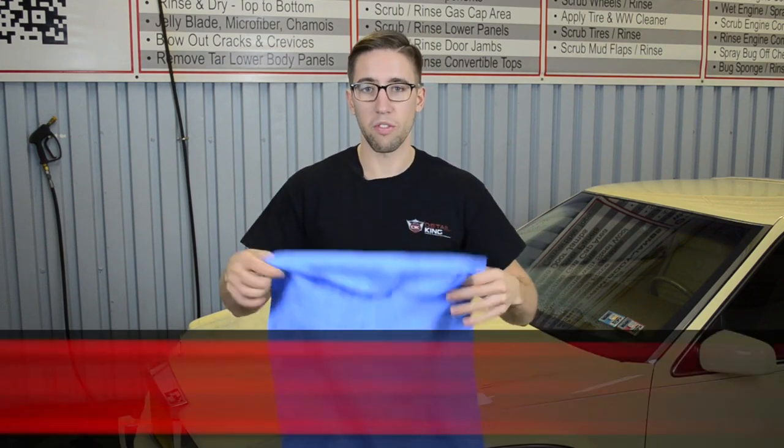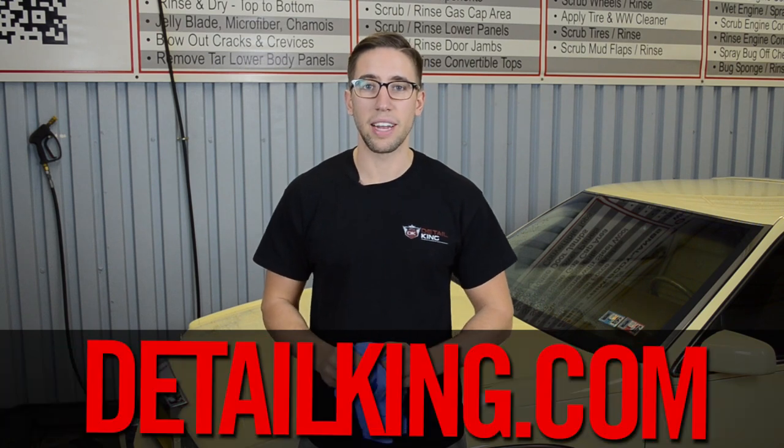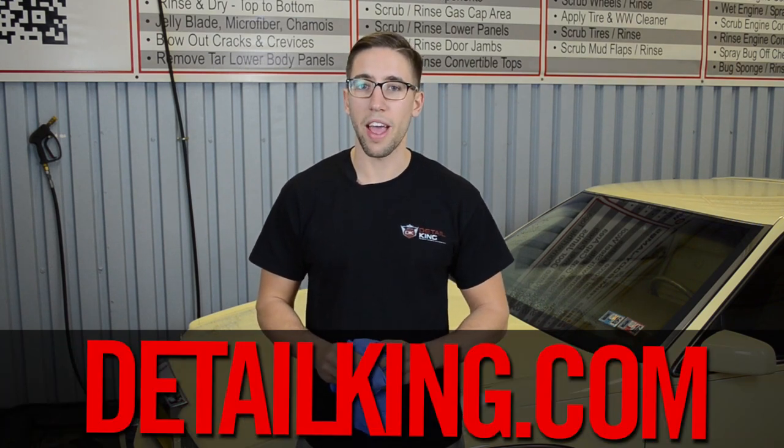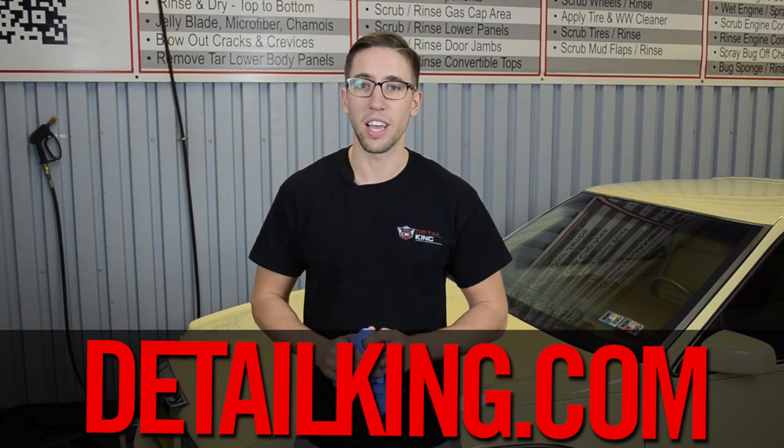So for more information about this chamois and other detailing chamois and towels, visit us right here at detailking.com, where we have everything you need to keep your car clean like a detail king. I'll see you guys next time.